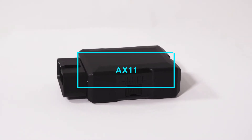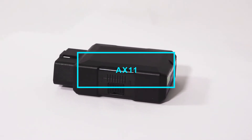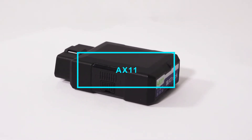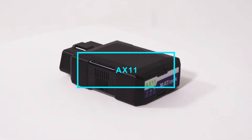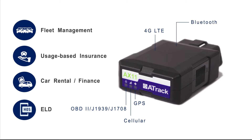Welcome to X11, a 4G LTE CAT-1, CAT-M1 GPS tracker with OBD2 interface and plug-and-play installation. X11 features Bluetooth options and supports OBD2, J1939, and 1708 CAN bus standards, making it an ideal solution for all types of fleet management, UBI, car rental, and ELD.